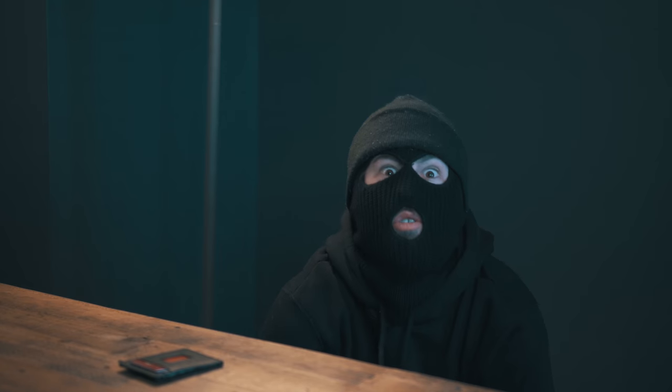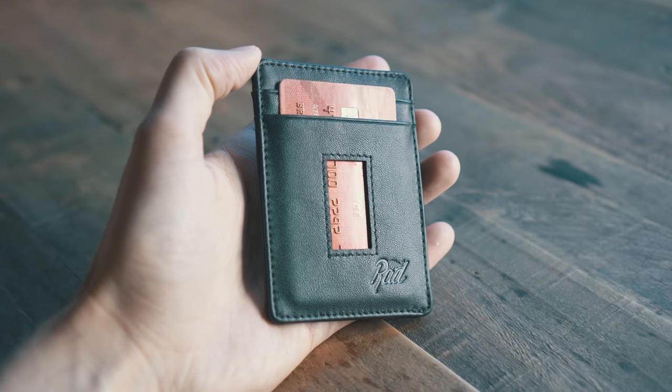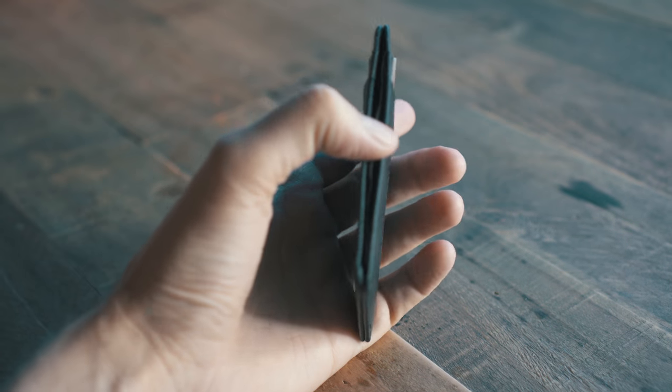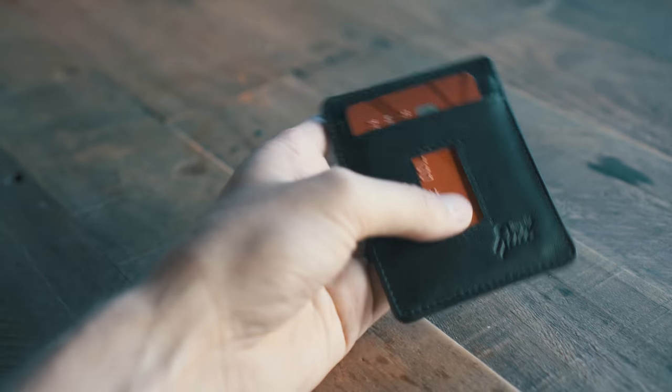Identity theft? Hacking your credit card information? Don't even think about it. The most rad Micro Slim has the latest in RFID blocking technology with an integrated shield to block out those creeps anywhere you go.